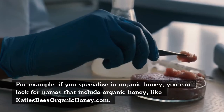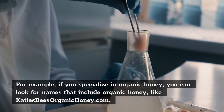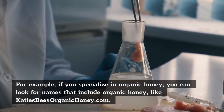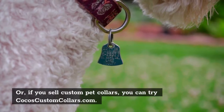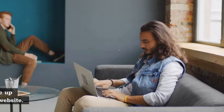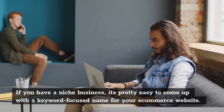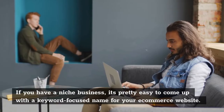For example, if you specialize in organic honey, you can look for names that include 'organic honey,' like katiesbeesorganichoney.com. Or, if you sell custom pet collars, you can try cocoscustomcollars.com. If you have a niche business, it's pretty easy to come up with a keyword-focused name for your e-commerce website.